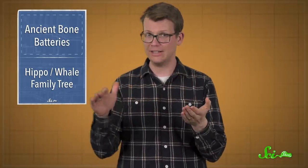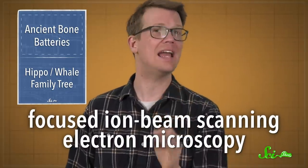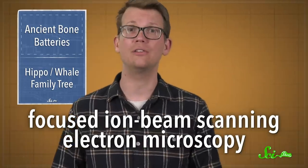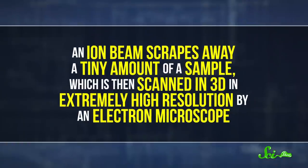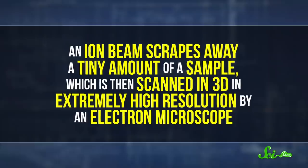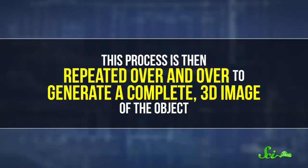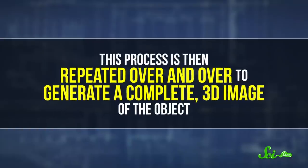We're talking down to a resolution of less than 100 nanometers, and in 3D rather than on a 2D slide. They got that thanks to a technique known as focused ion beam scanning electron microscopy, which is usually used in materials science for studying things like battery materials and thin films. In it, an ion beam scrapes away a tiny amount of a sample, which is then scanned in 3D at extremely high resolution by an electron microscope. This process is repeated over and over to generate a complete 3D image.